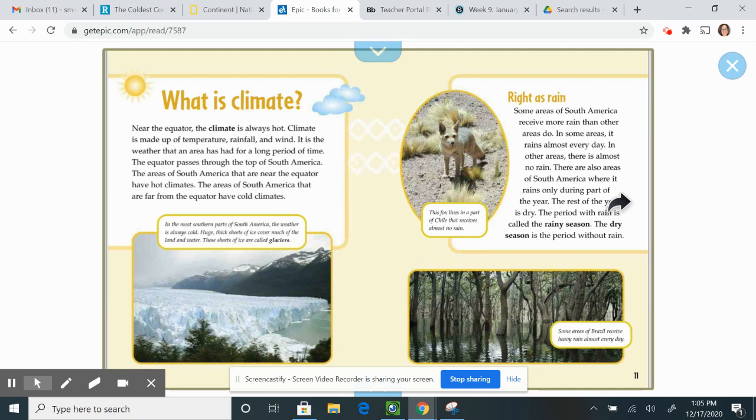Right as rain. Some areas of South America receive more rain than other areas do. In some areas, it rains almost every day. In other areas, there is almost no rain. There are also areas of South America where it rains only during part of the year — the rest of the year is dry. The period with rain is called the rainy season, and the dry season is the period without rain.